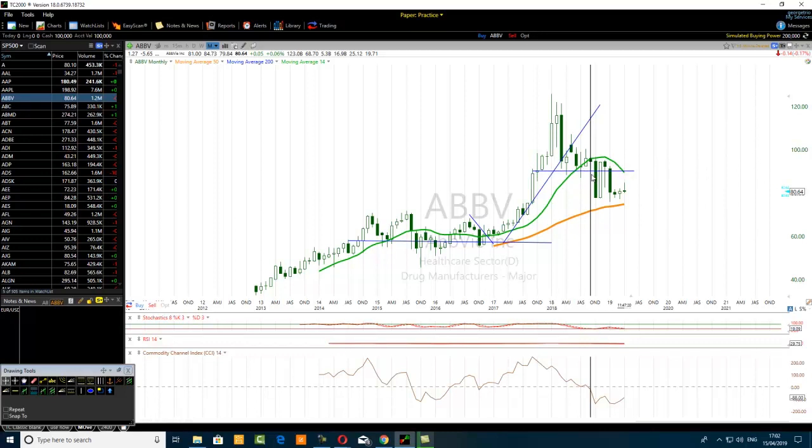90 percent of the time, price will break below a key level and then retest it. The break can happen with many candlestick bars or sometimes just one candlestick bar. Then the retest may take another candlestick bar. You can see many candlestick bars breaking below and a few candlestick bars to retest it, or one candlestick bar breaks below that key level and one candlestick bar does the retest.